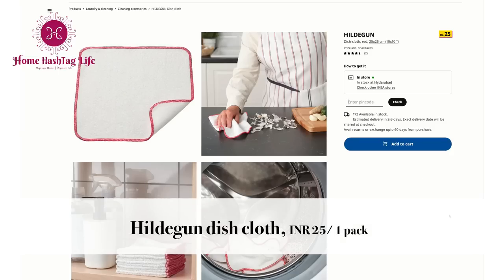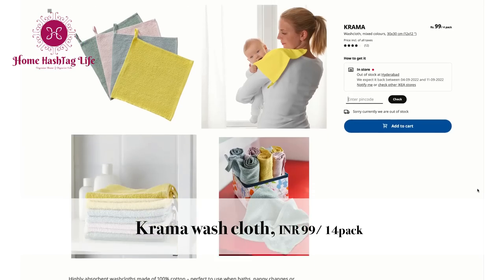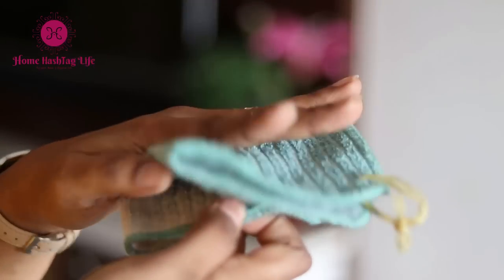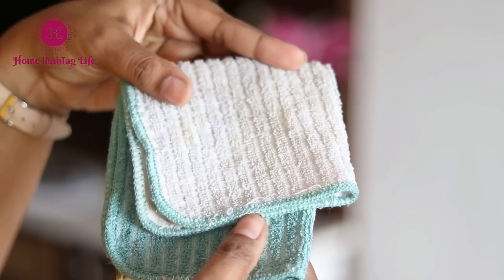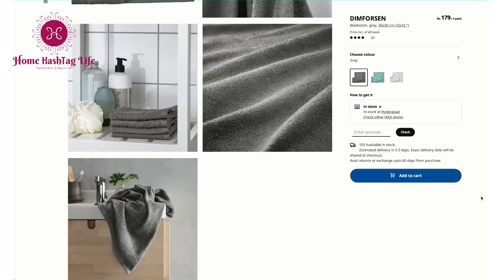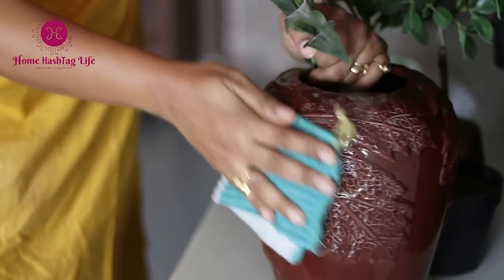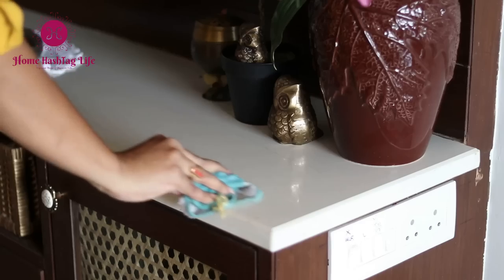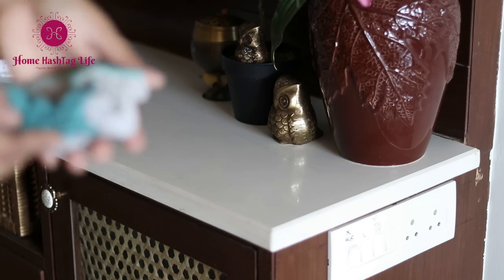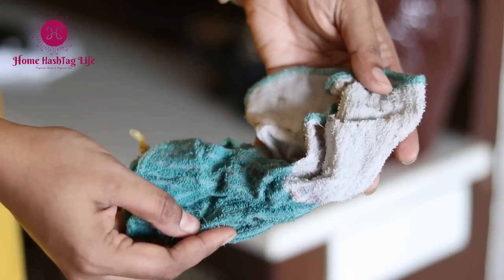If you want to go with a cotton cleaning cloth instead of microfiber, there are options available. I bought this one long back but now it's unavailable; instead you can go for these washcloths. I love this small cotton cloth with a little texture for daily cleaning as well — this one is definitely recommended. But if you have old towels or t-shirts, try to reuse them instead of buying new cleaning cloths.